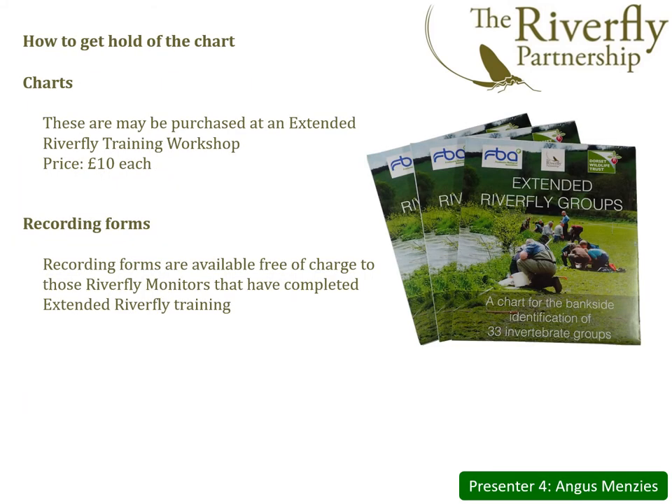The extended Riverfly scheme has been developed as an extension of the eight-group ARMI scheme, and to ensure the credibility of both, approved training is fundamental. High quality training will do much to ensure that good quality data is submitted and is recognised as such. Accordingly, the charts and recording forms will be available to those who have attended training workshops. The chart may be purchased at a training event for £10, whilst the recording forms are provided free of charge.